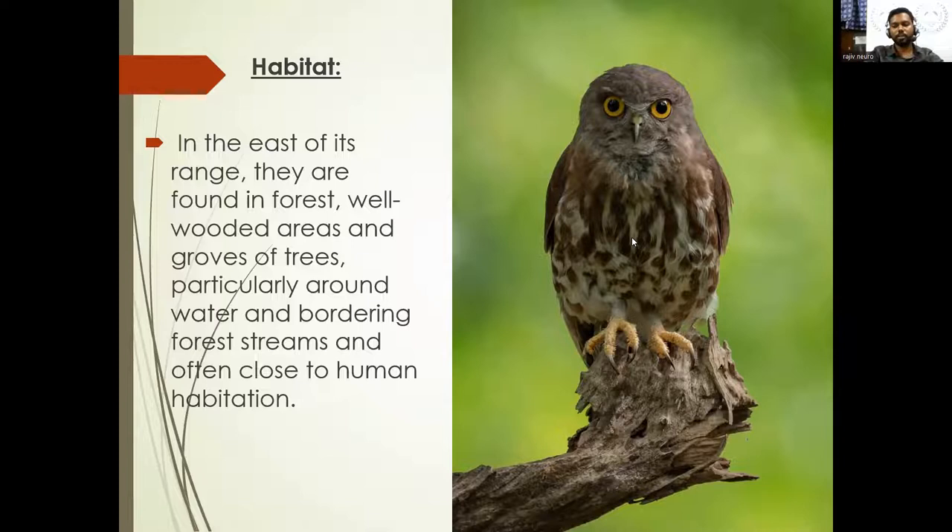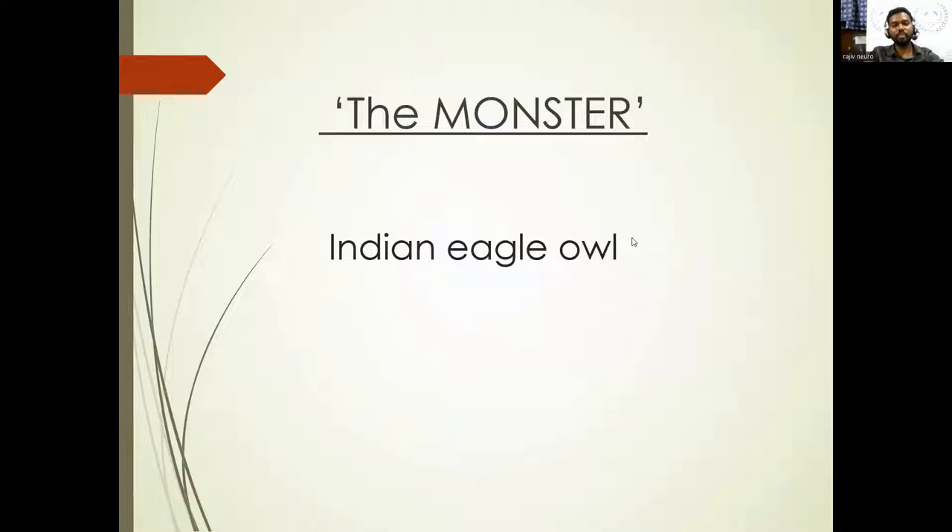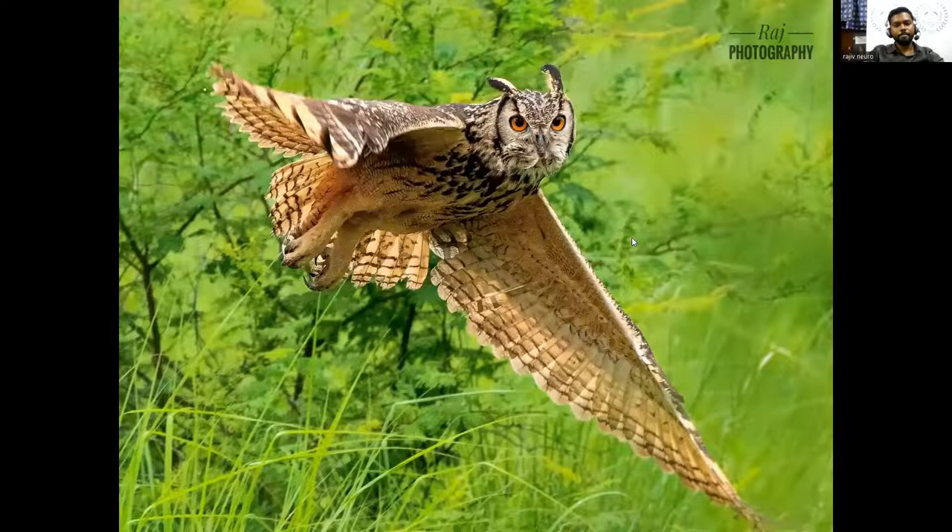Next comes a monster — the Indian Eagle Owl, one of my most favorite owls. It is as large as an eagle and can hunt birds as big as a peacock. They prefer rocky hills with bushes and can also be seen in many mango orchards. Females are mostly larger than males. Look at the size of the eagle owl in flight — you get to see how sharp the talons are and how strong the legs are. They are most powerful, brutal hunters.